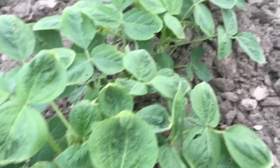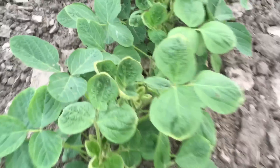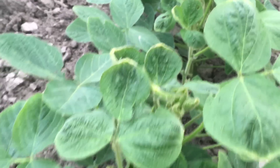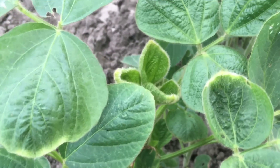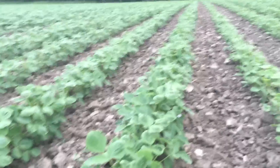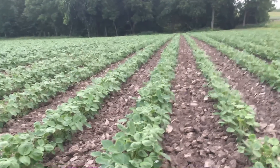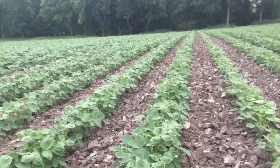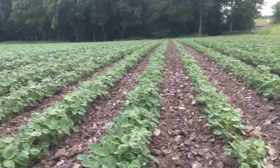For those of you who know soybean injury, you can look at this row and you can see that there's something desperately wrong with these beans. I suspect that we have been subject to chemical drift, and I suspect that the agent is Dicamba.